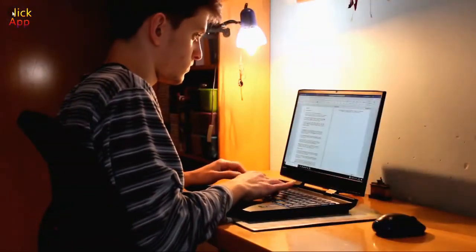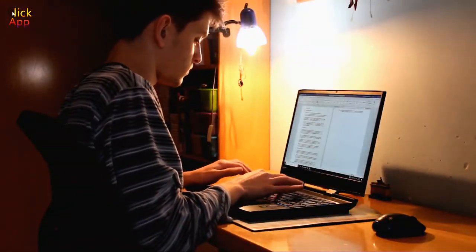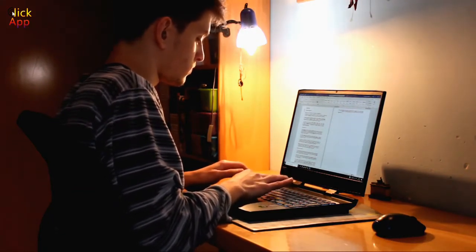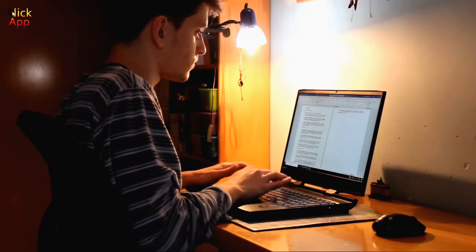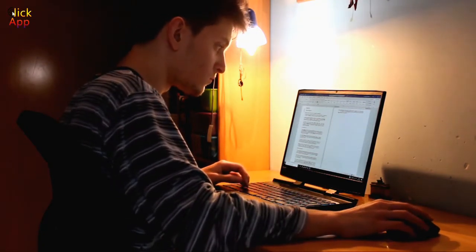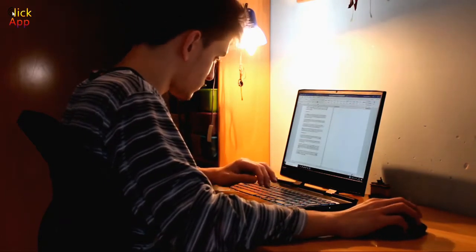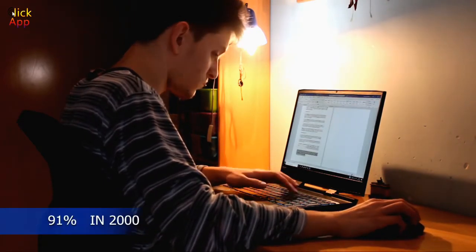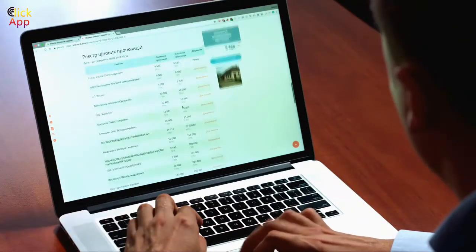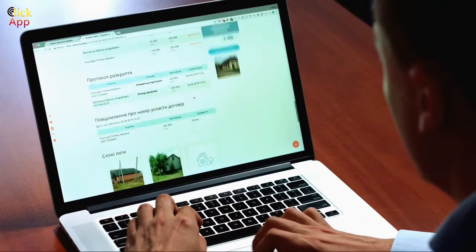There is no doubt that the use of technology in education is on the rise. As this report by the Australian Council for Educational Research notes, there has been exponential growth in the use of digital technologies this century. The proportion of Australian students with access to a computer at home rose from 91% in 2000 to over 99% in 2013. Over the same period, access to the internet grew from 67% to 98%.